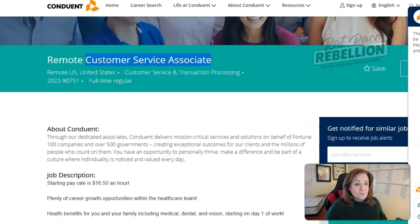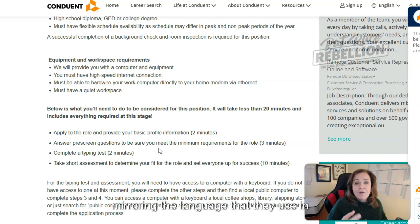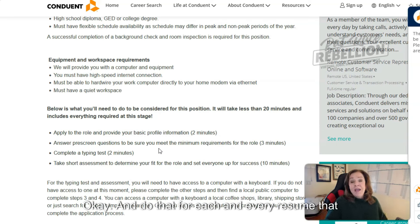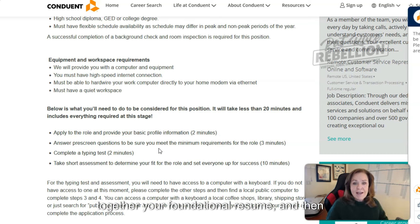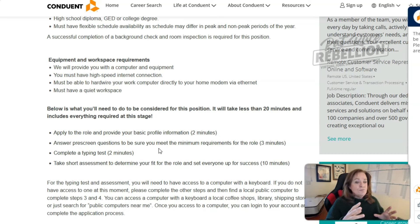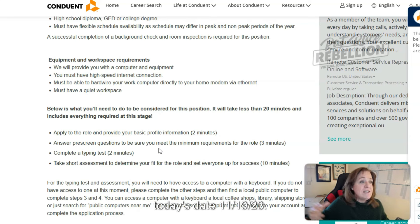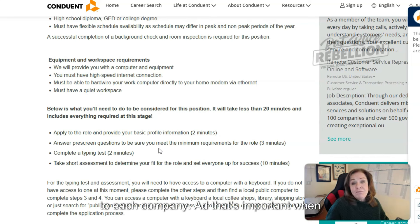Go back to their job description, pick and choose everything you need, and make sure you're accurately mirroring the language they use in your resume and your cover letter as well. Do that for each and every resume you send out. What I suggest is have a boilerplate — put together your foundational resume and save that as your basic resume. Then create a new one and save it as the company name with today's date, for example, 'Conduent 11-19-23.' That way you have an accurate reflection of what you sent to each company, which is important when you get into an interview.